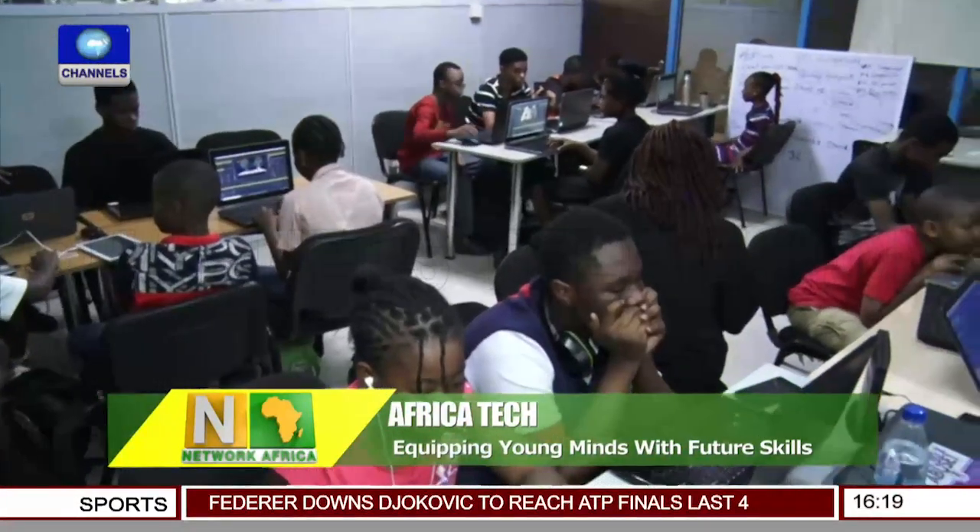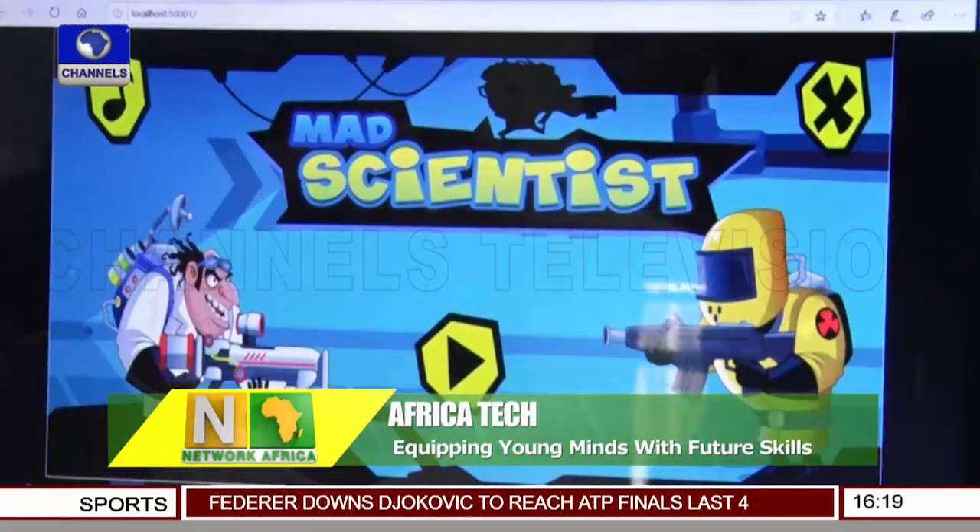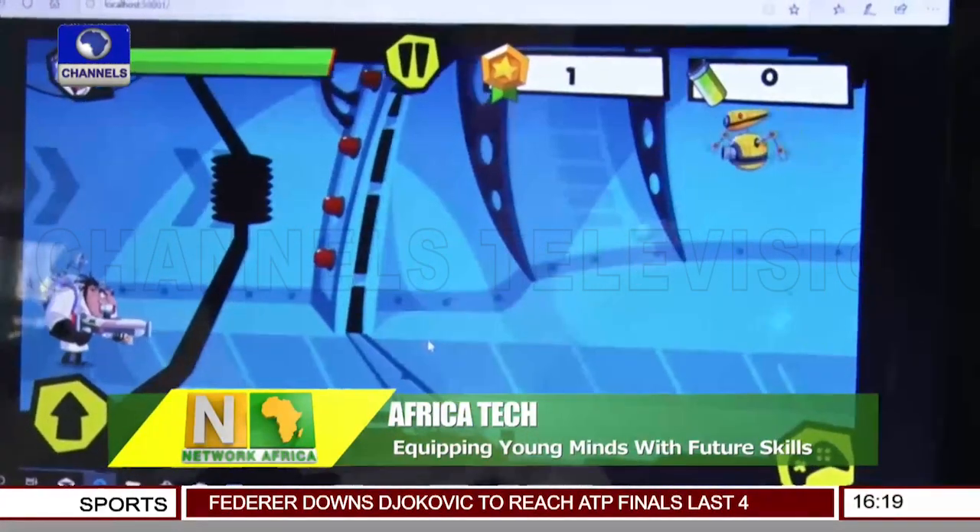In this room, other children bury their heads in 2D mobile game designs and coding. I and my group created a game called Mad Scientist, and the name of my group is Aqua Lads.